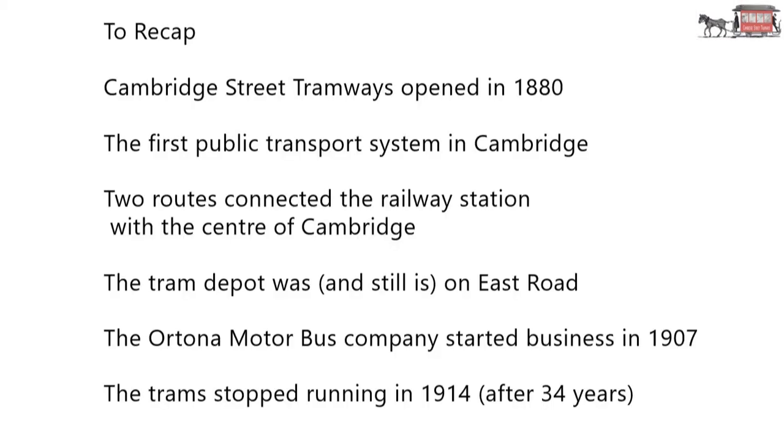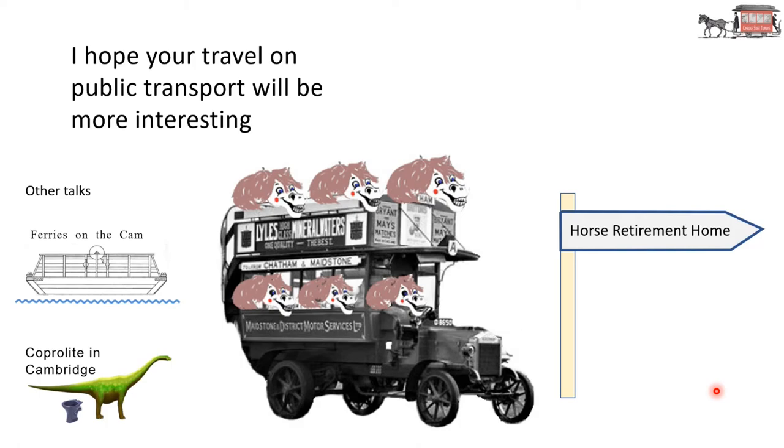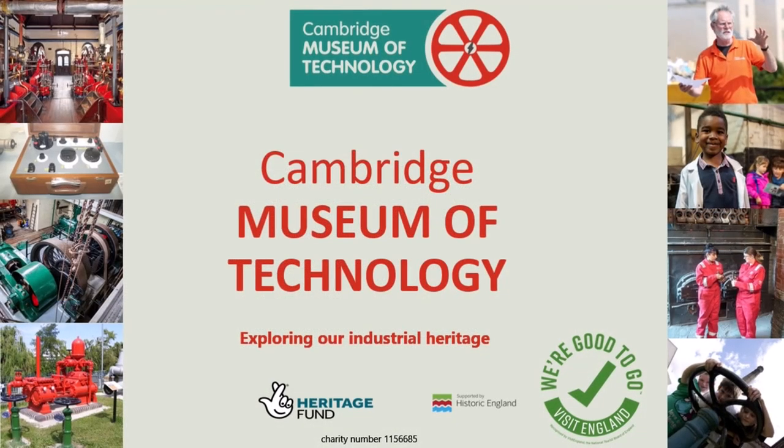So to recap: Cambridge Street Tramways opened in 1880. It was the first public transport system in Cambridge. Two routes connected the railway station with the centre of Cambridge. The tram depot was, and still is, on East Road. The Autona Motor Bus Company started business in 1907. The trams stopped running in 1914 after 34 years. I hope your travel on public transport will be more interesting. Thank you.